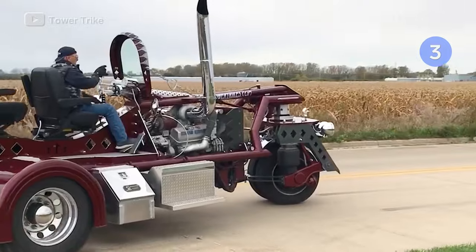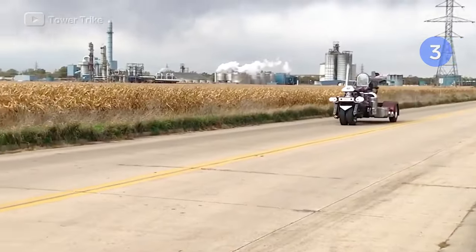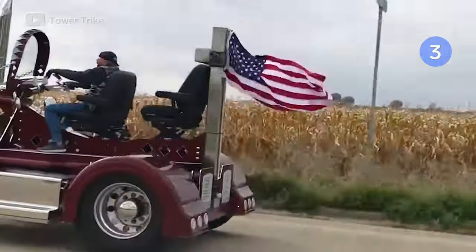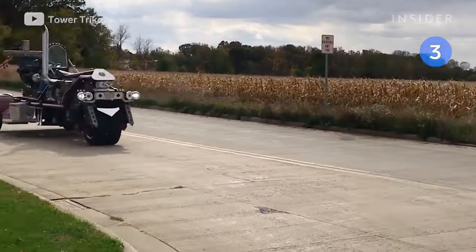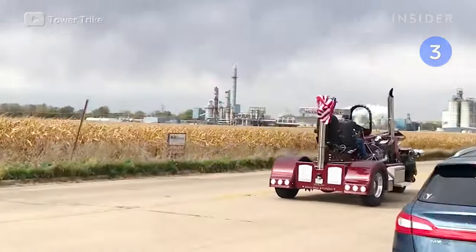After repairing semis for 50 years, Jim had the skill set to bring the Power Trike to life. It's powered by a 320-horsepower semi engine and reaches up to 85 miles per hour.